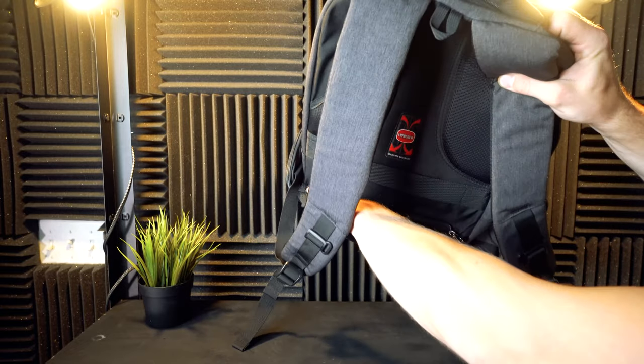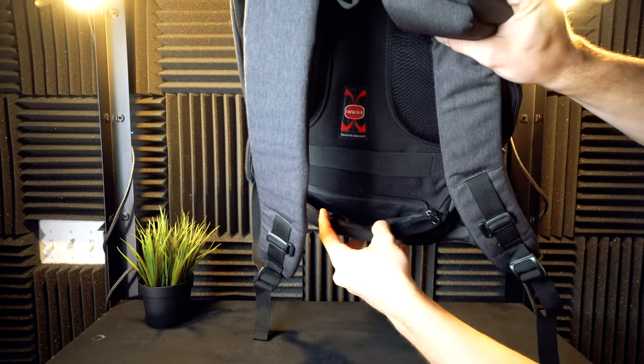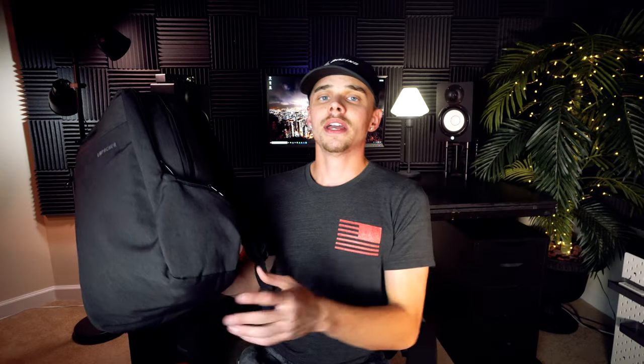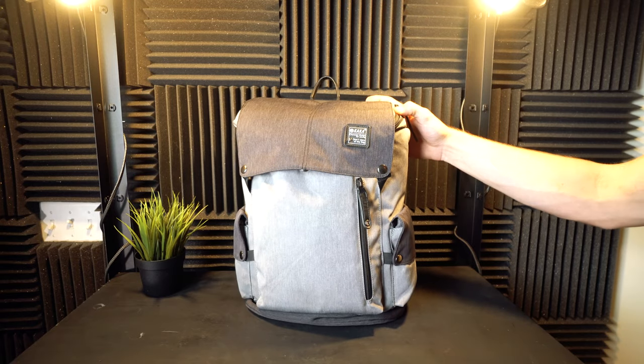On the backside of the LaPacker we're getting a ton of padding and also a hidden pocket that spans the length of the backpack. Last but not least, there's a luggage strap — if you're a frequent traveler, just throw this onto the rails of your luggage and you don't have to carry it through the airport. The only negative I see is there are no side drink compartments.